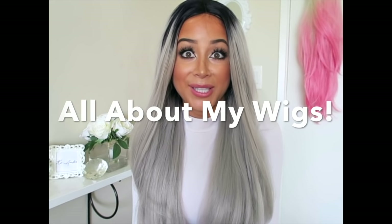Hey guys, what's up? It's Amber. So I've been getting millions of questions on my Snapchat and Instagram regarding my recently found obsession with wearing wigs. So today I thought I'd share with you all my secrets behind my gray, blue, and of course my famous pink mane.